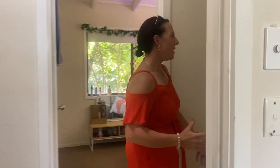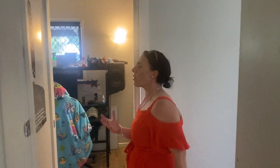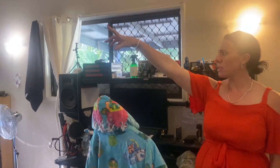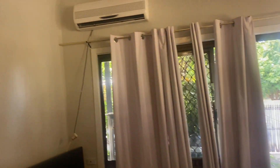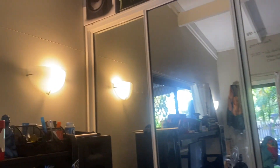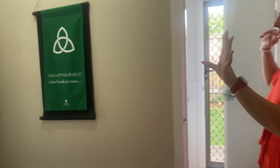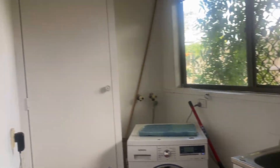As we head out this way you've got a step down into a fourth bedroom or multi-purpose room, whatever you want to utilize it for. In this one you do have a split system aircon and external access, and then we lead around to another separate entry out to your backyard and also through to your laundry, again with external access.